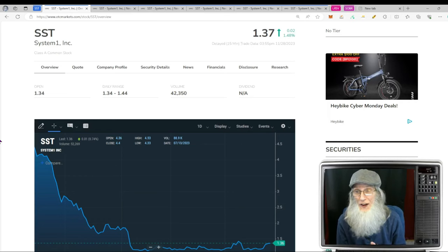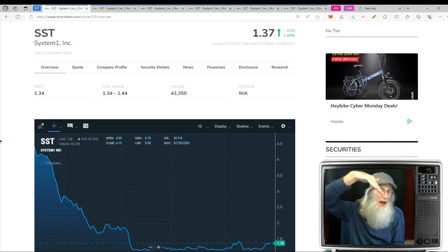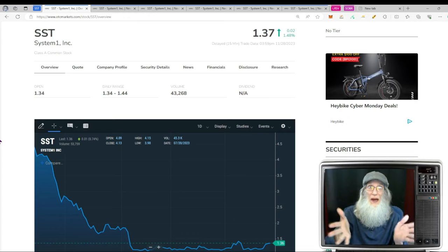This is System One, ticker SST. She's got a perfect chart, very easy to identify when you're looking for charts with heat. It is an atypical breakout chart — that 200-day SMA coming down fast and furious and starting to level out, price right up underneath it, cutting through, breaking out right now.